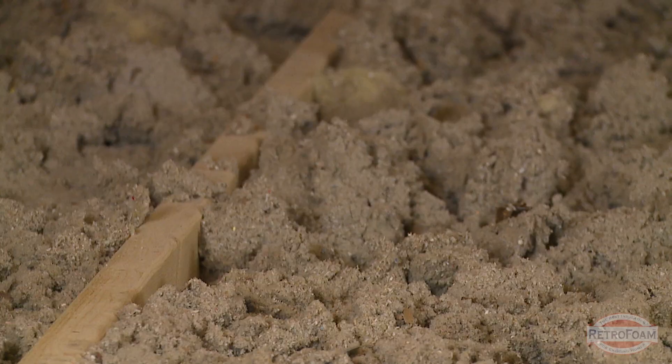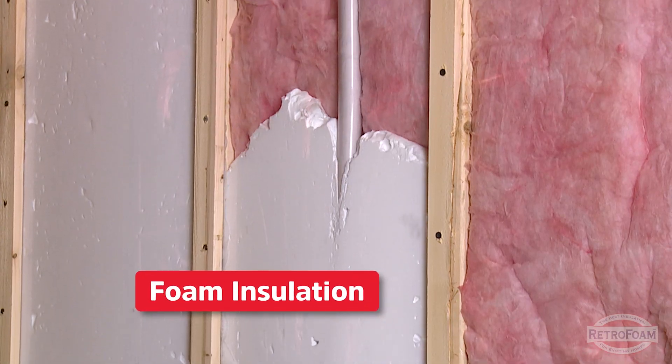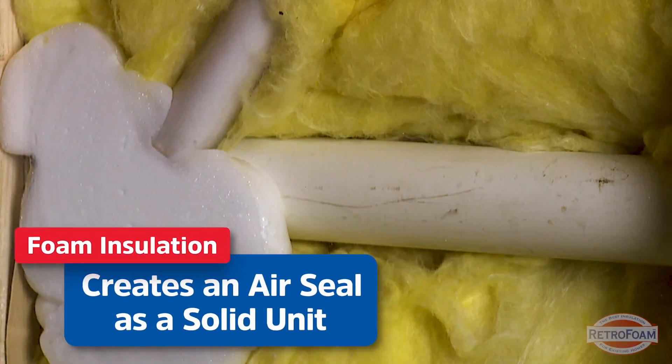You might ask why does it do it better? The easiest way to explain it is a fibrous type of insulation — like cellulose or fiberglass — are a lot of little strands or fibers that are really close together. Whereas foam is a lot of pockets or pillows of material that are created into one solid unit.